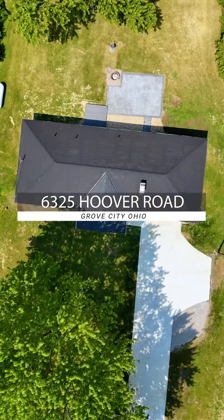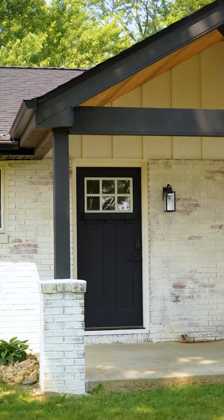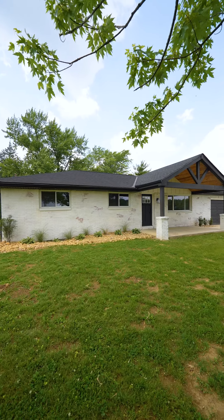It's got a ton of updates — freshly poured concrete driveway, basement's been waterproofed, HVAC system's been updated. The list goes on and on. So come on in here and check it out.